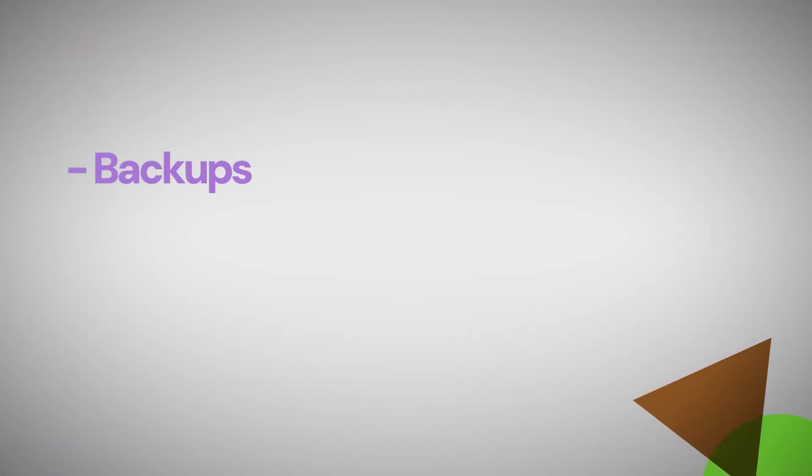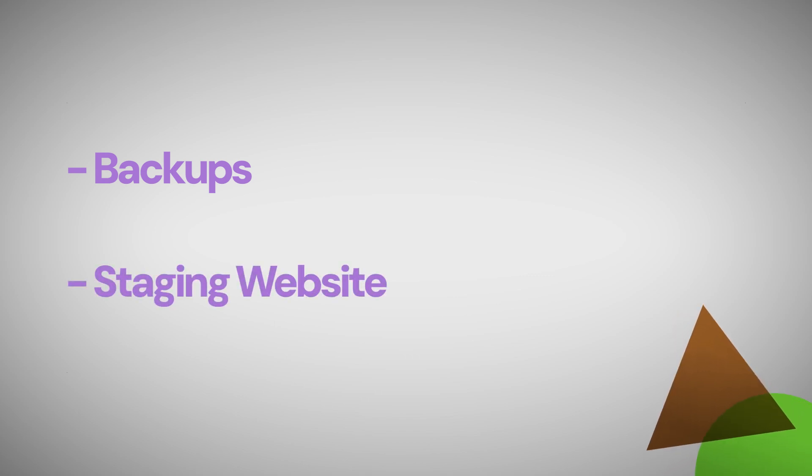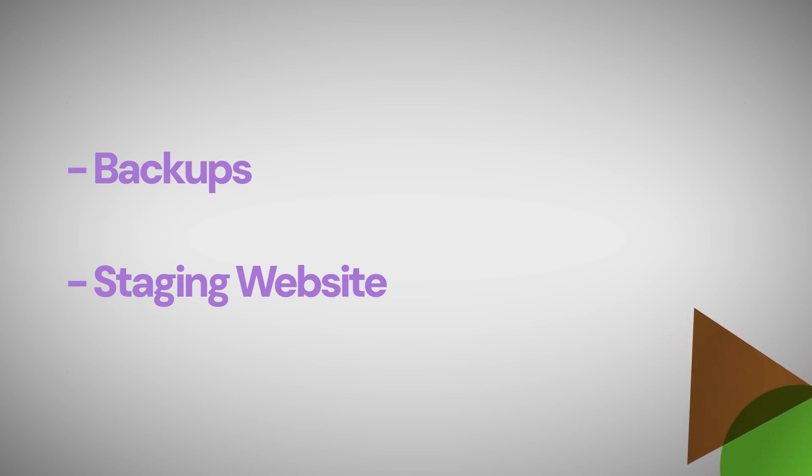Before we change the theme, there are two ways to stay safe during a website theme upgrade. The first is to have backups on your site — you can do that with the Duplicator plugin. I'll link that video in the description. Or you can use a staging website, which is an exact replica of your main website. The sole purpose of a staging website is for you to experiment — you can install themes, change the code, change plugins, change anything else, and you can throw it away if anything breaks.